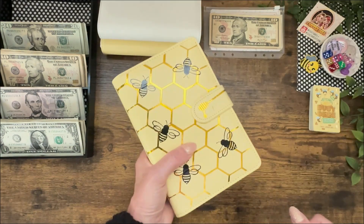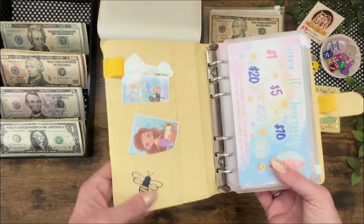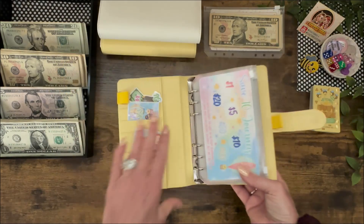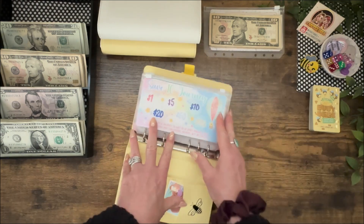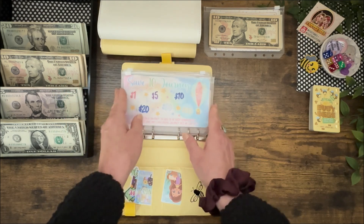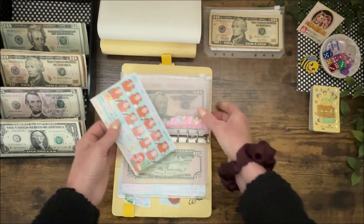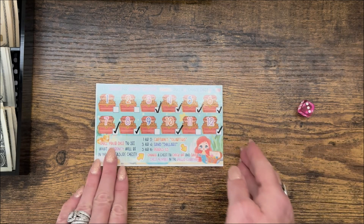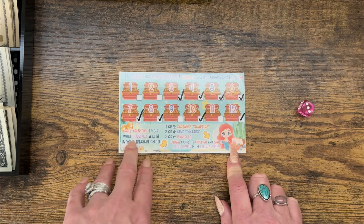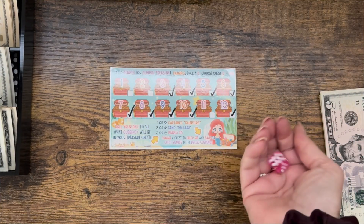Let's play some savings challenges. I love this bee binder — the quality is so good, the stickers have stayed on nicely, and I use it every weekend. Save 10 Journey: I'm up to the 50s but I don't have any 50s, so we're going to have to skip that today. Sunken Treasure: you roll your dice. I have a three, which means dollars. Let's go with nine. I think we're going to go ahead and complete Sunken Treasure today. Six is $5 bills, so let's go with the two for $10.